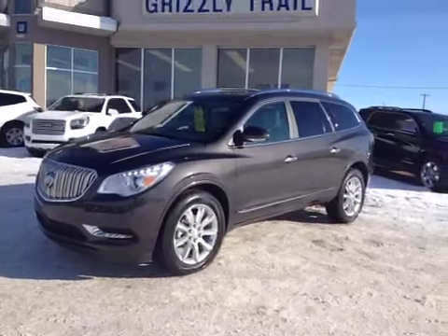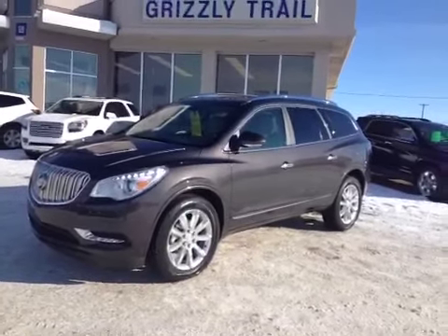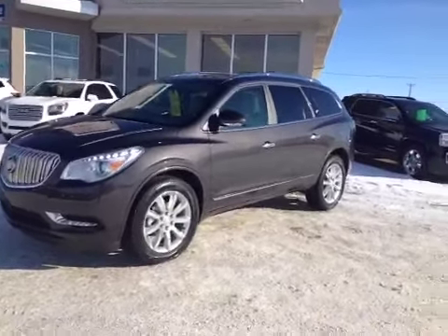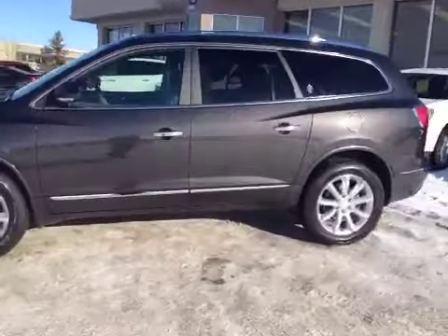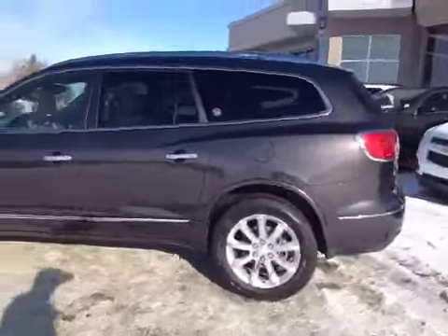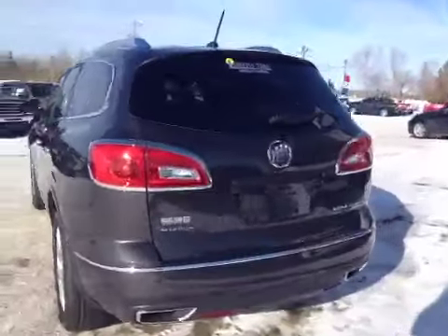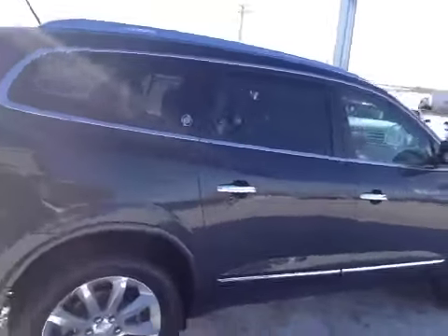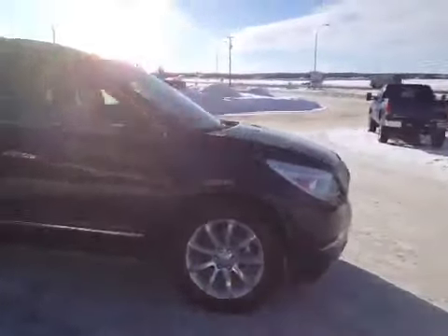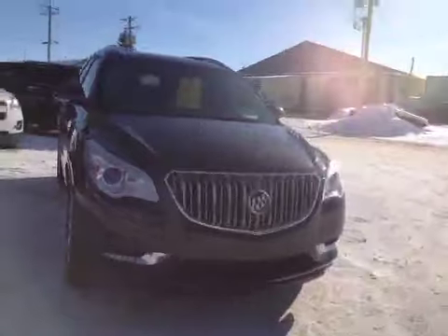Welcome to Grizzly Trail Motors. Today we have stock number 38678. It's a 2013 Buick Enclave, all-wheel drive, leather. This vehicle has 20-inch wheels and a factory tow package. It has a V6 engine with a 6-speed automatic transmission. The exterior color is iridium metallic with a titanium interior.